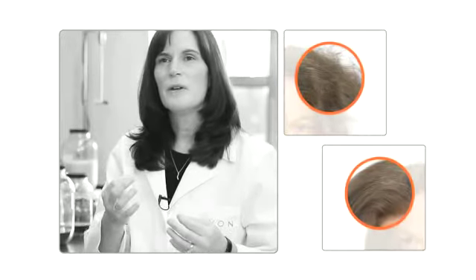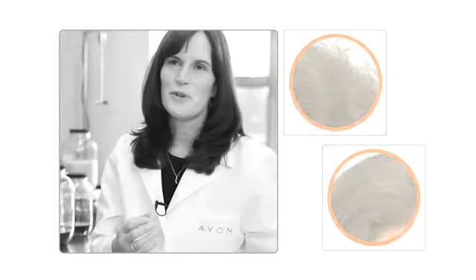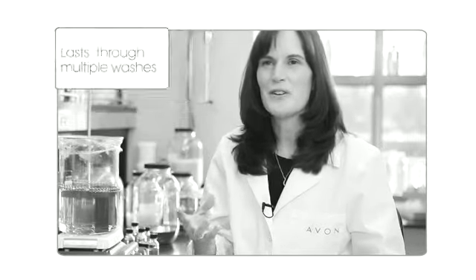We had women try this in very humid areas and they were amazed with the results. We also asked women how strong is this product, because we know that it works. And women who tried it found that the effect lasted even after washing their hair several times.